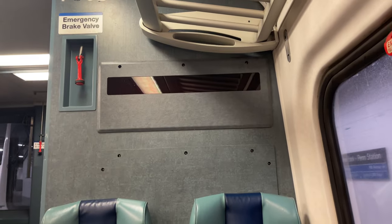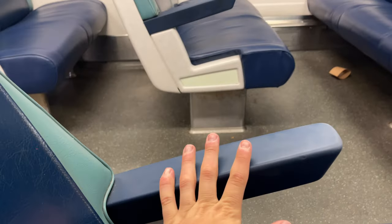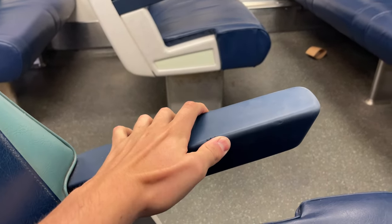Despite this being a group of four, there really isn't enough room for four people to sit here, as there's only about 8 inches between my knees and the other seats. There are aisle armrests made of a rubber material, but there are none in between each seat in a row. Overall, it's pretty standard stuff.